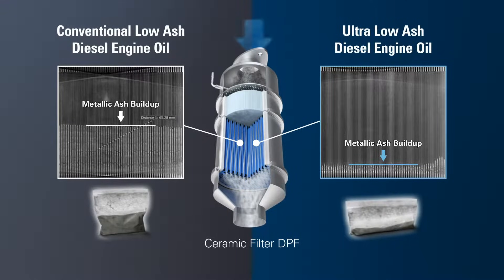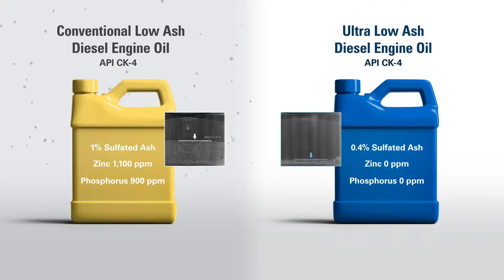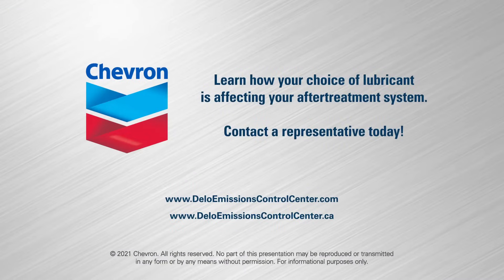Many OEMs have resorted to service limits, which can lead to prematurely servicing a DPF that has plenty of life available. Now that you know what is clogging your DPF, you can take action by using the correct engine oil. Using engine oil with low levels of metallic additives will eliminate almost all ash buildup, because 90% of all the ash particles trapped inside the DPF come from additives in the engine lubricant. Learn how your choice of lubricant is affecting your after-treatment system — contact a Chevron representative today.